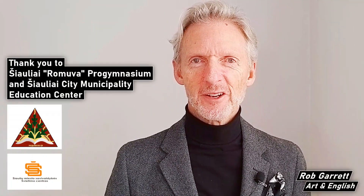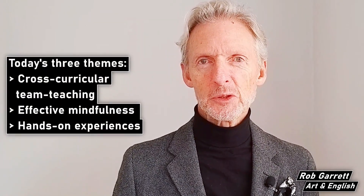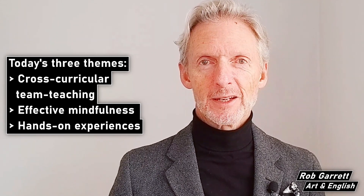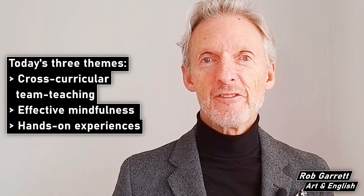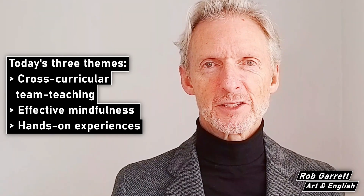Before I go any further I'd like to thank Monica and our Sauriai hosts for organizing this online conference for teachers. The three themes I want to explore today are cross-curricular team teaching, effective mindfulness, and hands-on experiences.